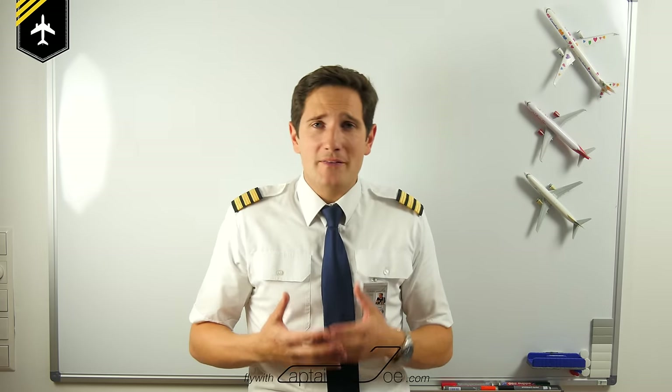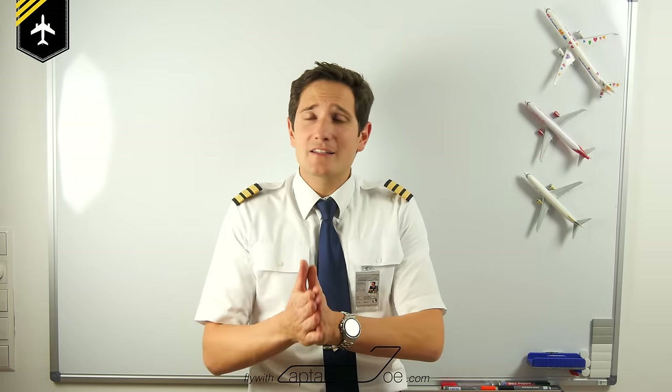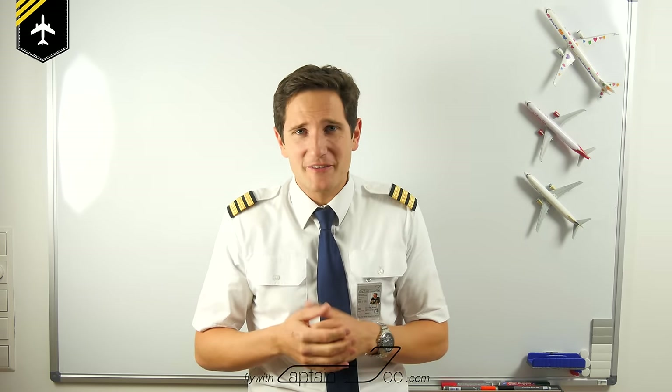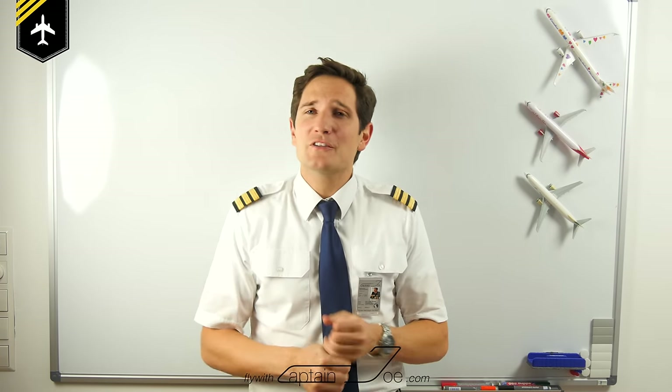I hope you enjoyed this short little video about this airplane fact. Please share this video with your friends, subscribe to my channel so you won't miss out on further upcoming videos. See you next time — wishing you all the best. Farewell, your Captain Joe.